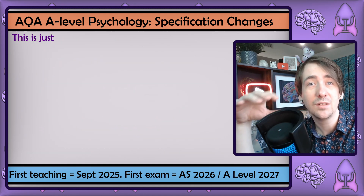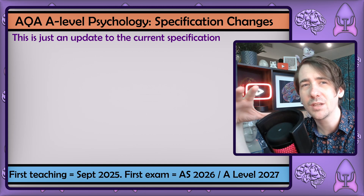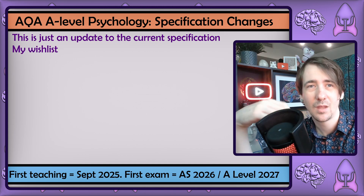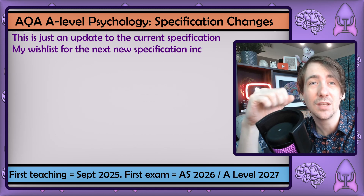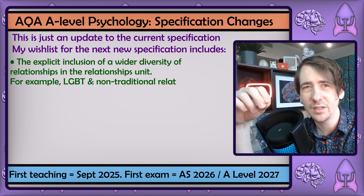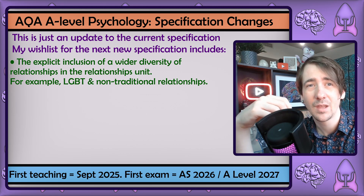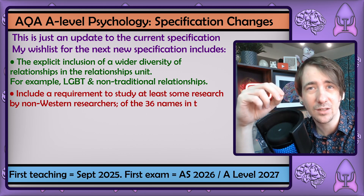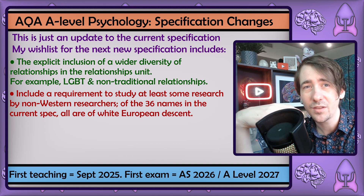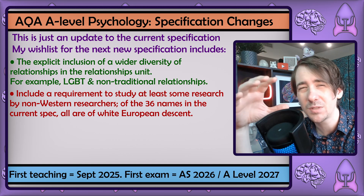It's important to point out this is just a spec update, not a new specification. So there may have been bigger changes that people had hoped for, but the current spec is 10 years old now. On my wishlist for the next specification is a completely rewritten and more inclusive relationship unit — one that explicitly covers LGBT identities and relationships and non-traditional relationship styles. It would also be nice to explicitly include the work of some non-Western and more female researchers. When I looked at the names that actually appeared in the spec, everyone was Western, and this update hasn't changed that.